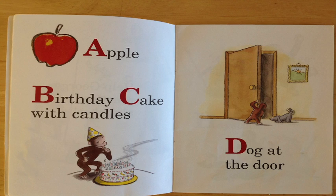B is for birthday and C is for cake — with candles. Hey, can you see George there with that birthday cake with the candles? Excellent job again.